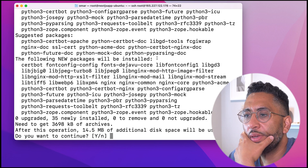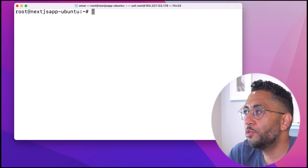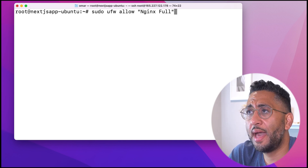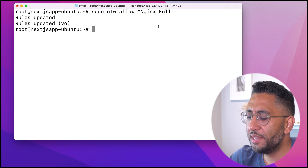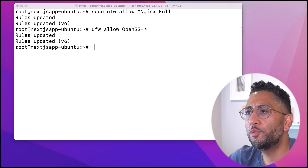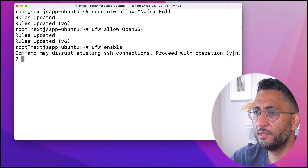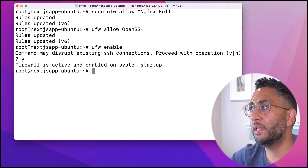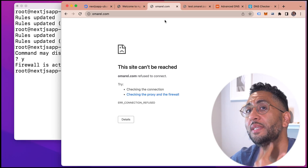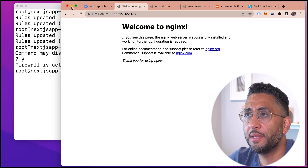Now we want to do some basic Ubuntu server firewall configuration. We want to allow Nginx access through the firewall — UFW allow OpenSSH, then enable the firewall. Firewall is active and enabled on system startup. That's the basics of the server. The domain names aren't working yet because we haven't set up the SSLs. Right now, if you go straight to the IP, you just have the basic Nginx server running.